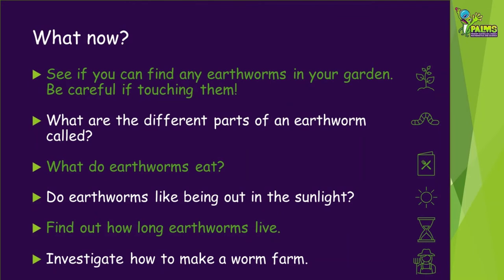Now that you've learnt a little more about soil and worms, here are some other things to consider. See if you can find any earthworms in your garden — be careful if touching them as they're fragile and sensitive to the heat from our hands. What are the different parts of an earthworm called? What do earthworms eat? Do earthworms like being out in the sunlight? Find out how long earthworms live. Investigate how to make a worm farm.